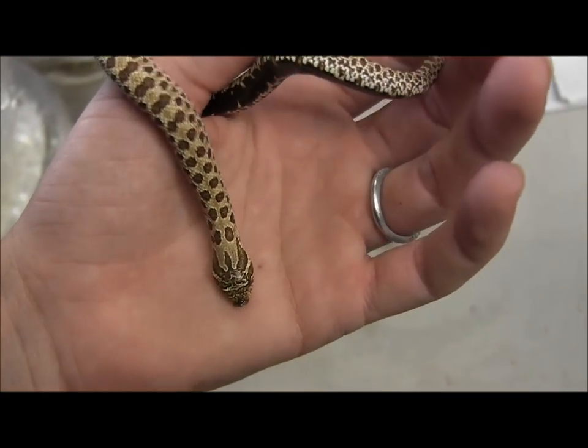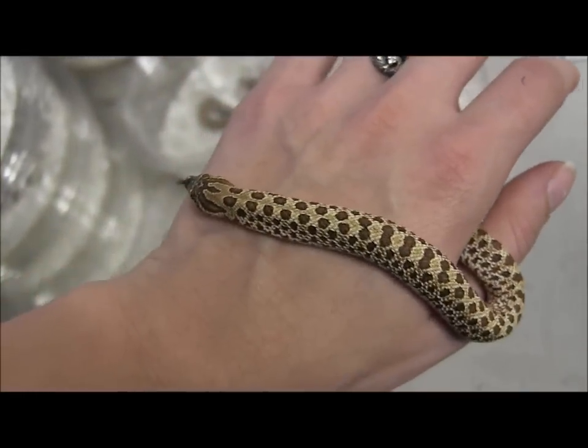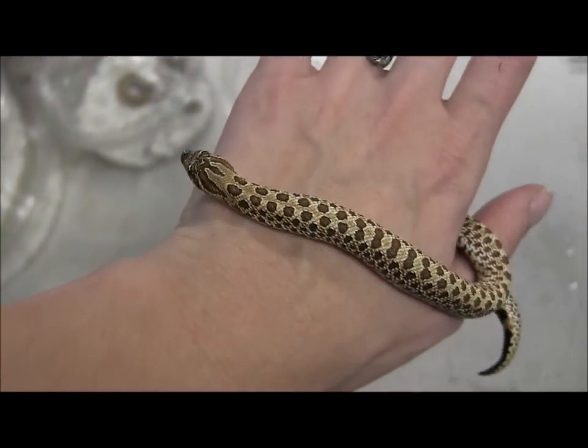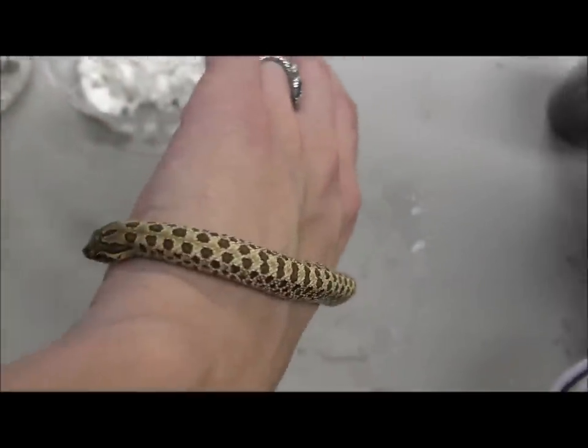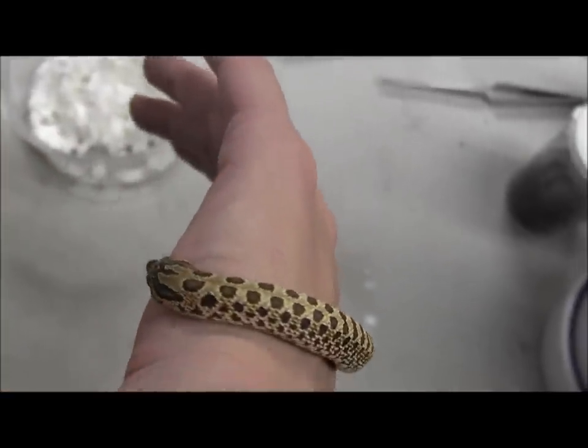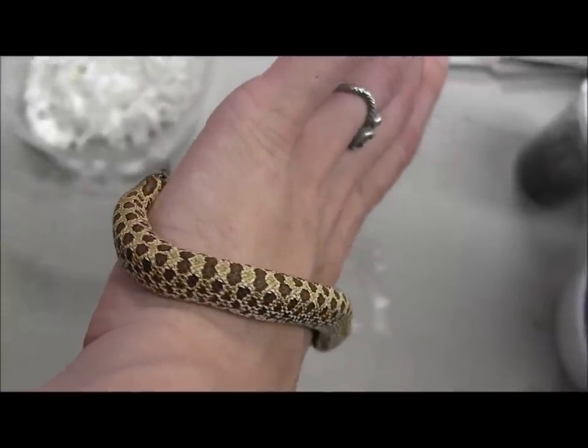If you are interested in ordering one of these little cuties, go ahead and visit our website at www.lllreptile.com where we have these and all of our available snakes listed. And there you have it — that is just a couple of our available baby western hog noses currently listed online. Make sure you visit the website and check them out. Bye.